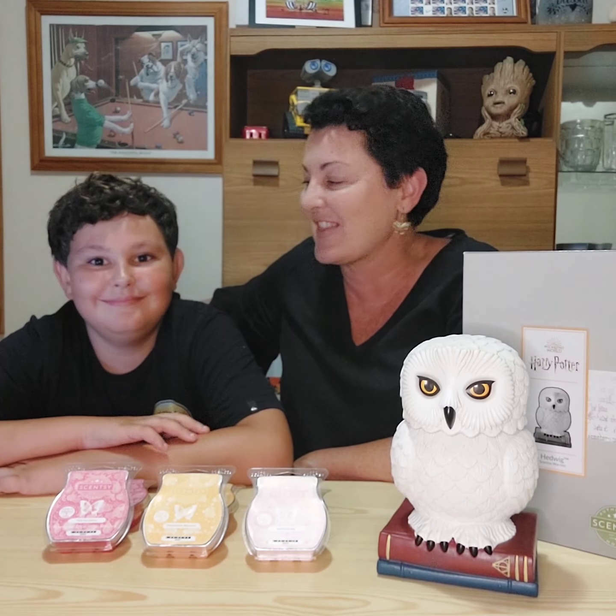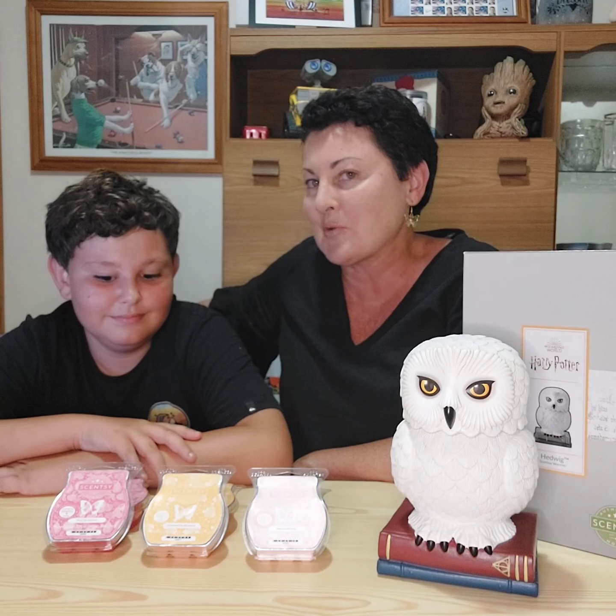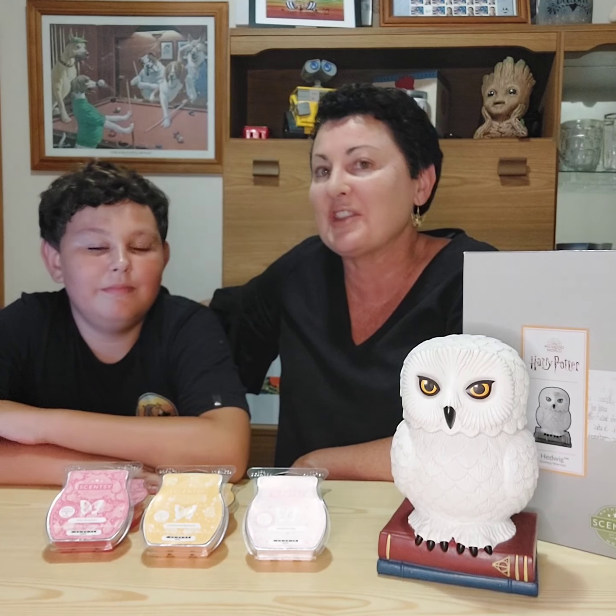Hey everybody, it's Kylie here and my trusty little Sensi sidekick Leo, better known as my gorgeous grandson. Happy New Year, welcome to our channel, thank you for watching.